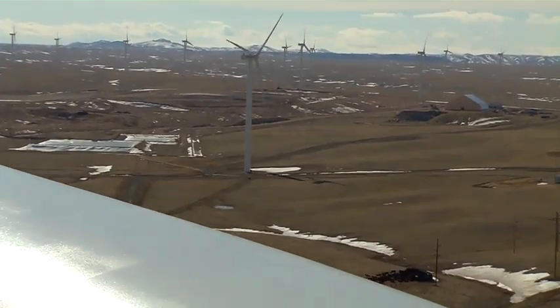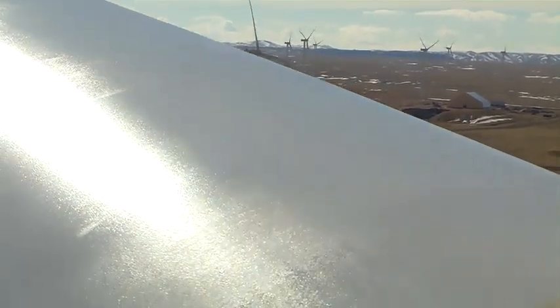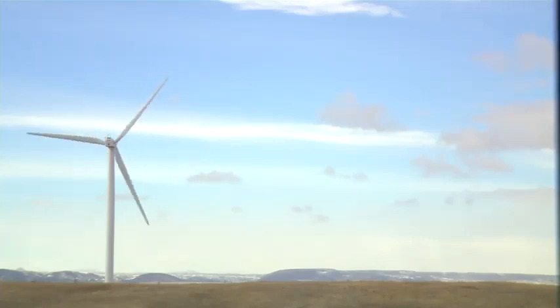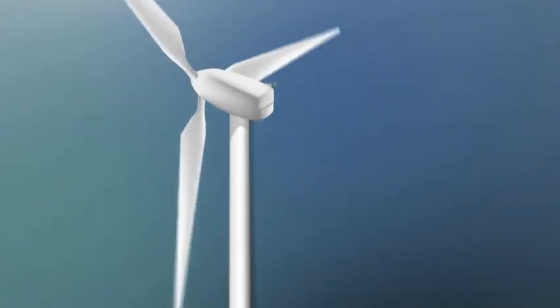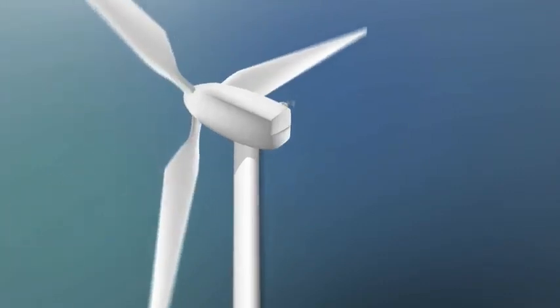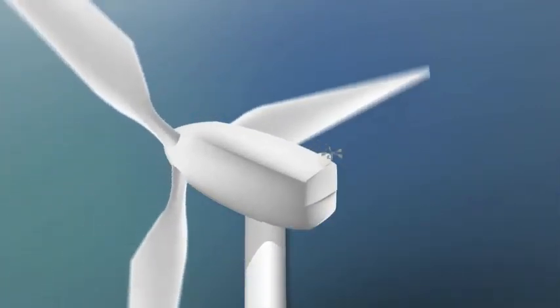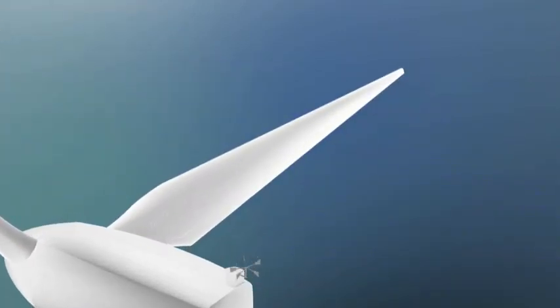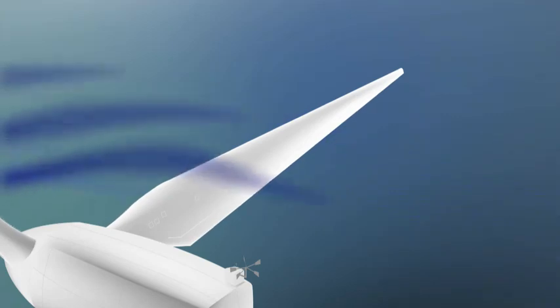Today's wind turbines are much more complicated machines than the old prairie windmills, but the principle is the same — both capture the wind's energy. Here's how it works: a wind turbine blade works sort of like an airplane wing. Blowing air passes around both sides of the blade, and the shape of the blade causes the air pressure to be uneven — higher on one side and lower on the other.